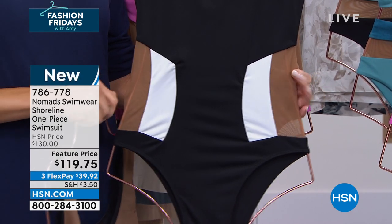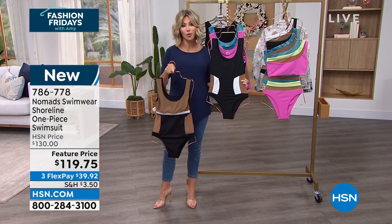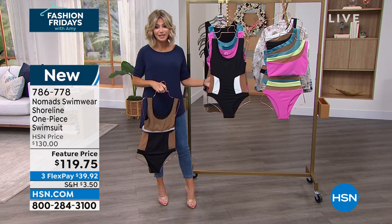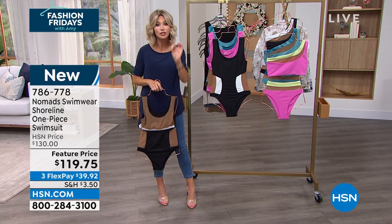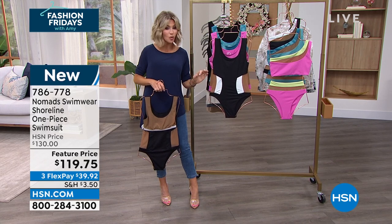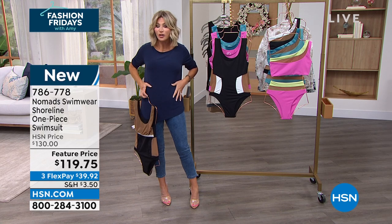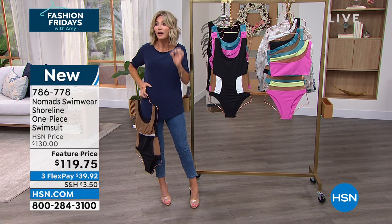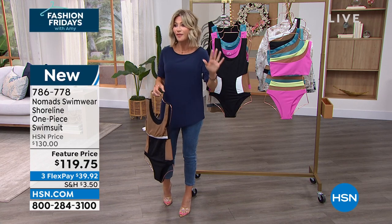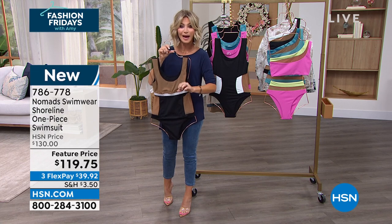Do you know how hard it is to get a good swimsuit, especially if you're 3X, 4X, or even 5X? You're not finding this quality. This is only here at HSN at this price — under $120. Get a good suit. It's the biggest game changer when you try on a suit made of this quality, giving you this mesh and all the support. You put this suit on, you're going to feel amazing about your body. That's what I love about Nomad Swimwear — they're changing the game. We'll share some great testimonials so you can find the perfect size.